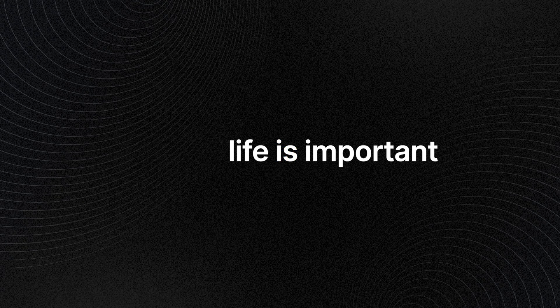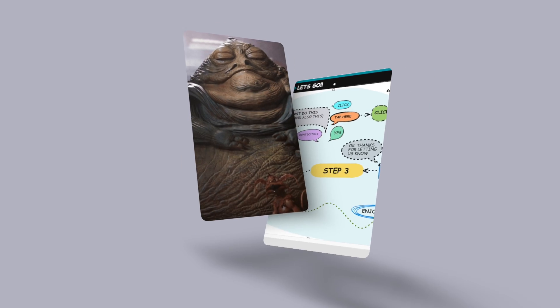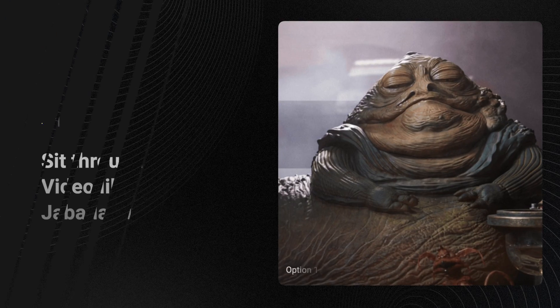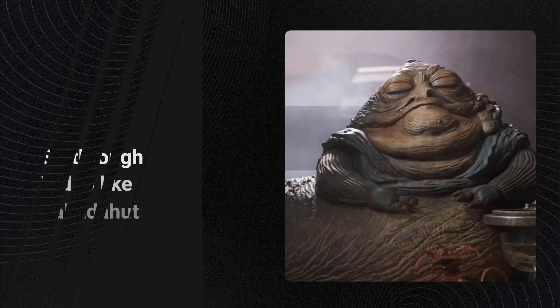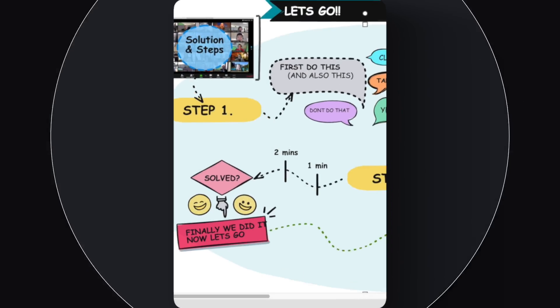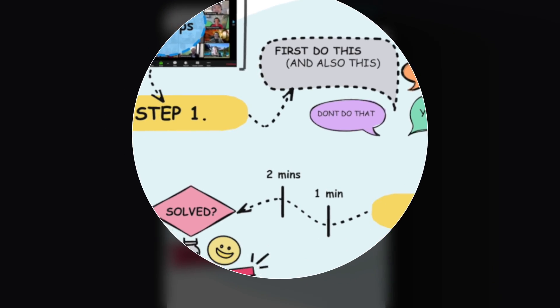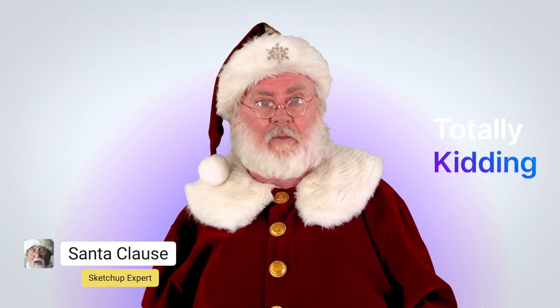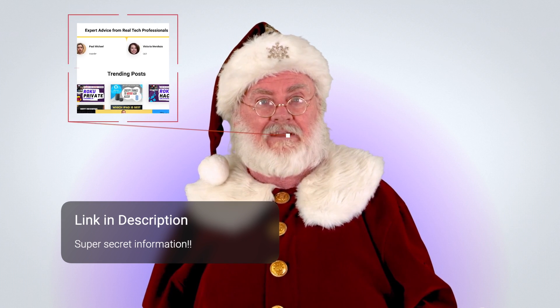You have two options: you can sit through more of the video, or you can instantly see more advanced information laid out clearly on our website. This video will still be available on that page if you need it. When I say the page has everything you need, it really does have everything you need.